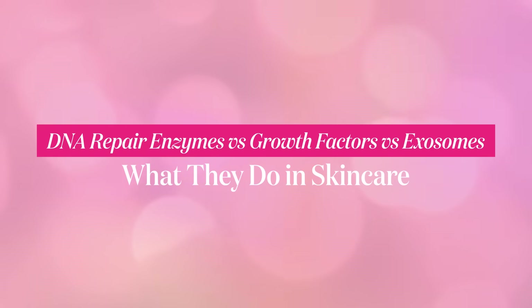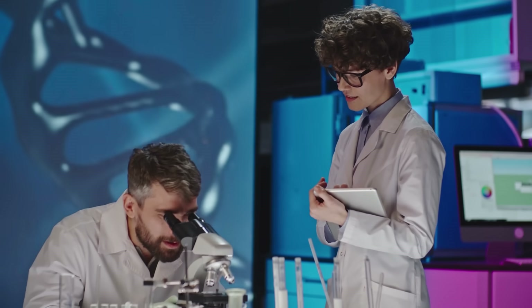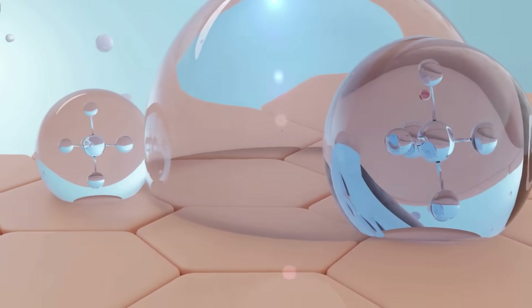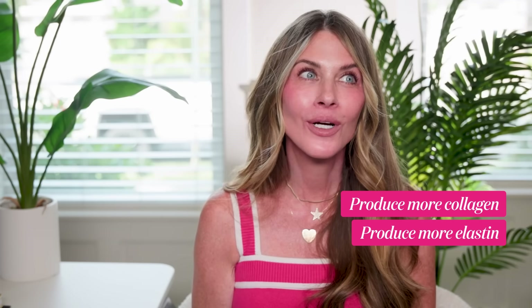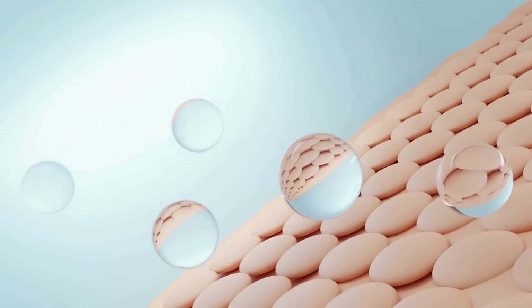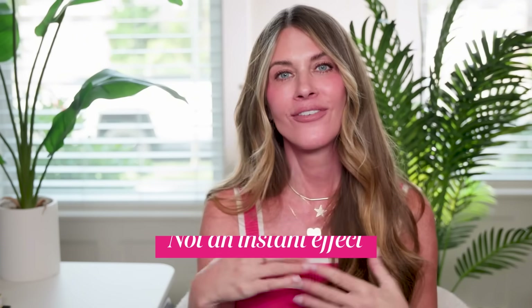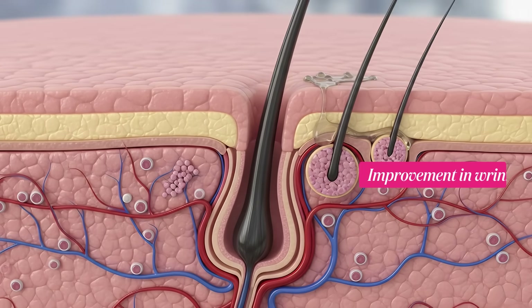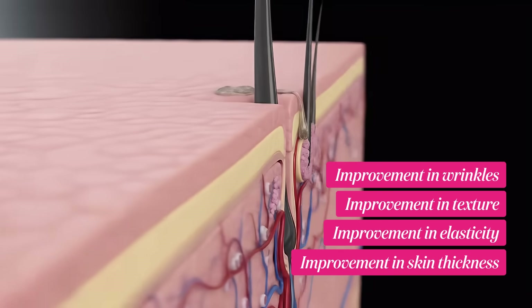In topical products, growth factors are usually bioengineered peptides created in a lab to mimic natural ones, or they're harvested from cultured cells. When you apply them to the skin, they act like little nudges to your fibroblasts: make more collagen here, produce more elastin over there, or lay down more glycosaminoglycans — your skin's natural water-holding molecules — for plumpness. The effect is not instant, but over time those little nudges can translate into improvement in wrinkles, texture, elasticity, and even skin thickness, which is really important as we get older.